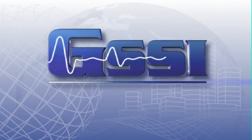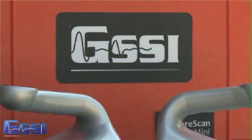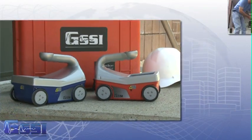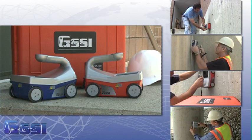GSSI, the recognized world leader in ground penetrating radar, is pleased to present its all-in-one GPR system for concrete inspection. The StructureScan Mini line of products locate rebar, conduits, post-tension cables, and voids in real time.